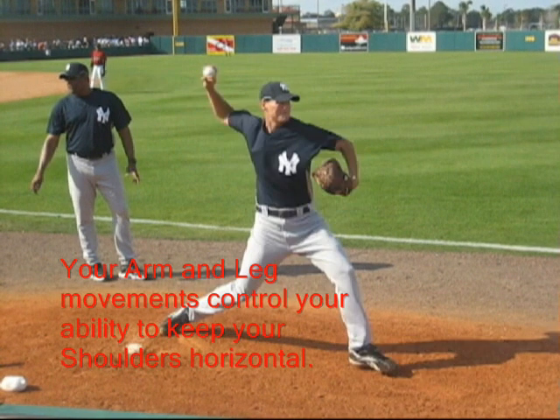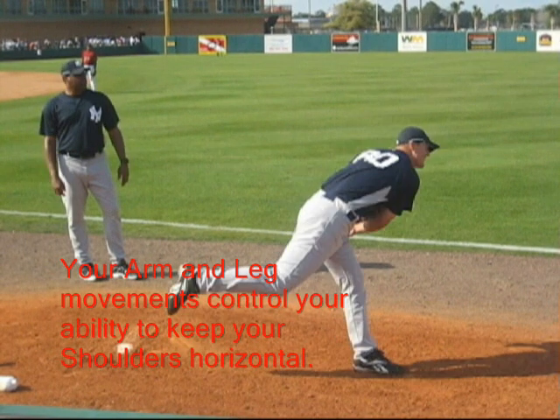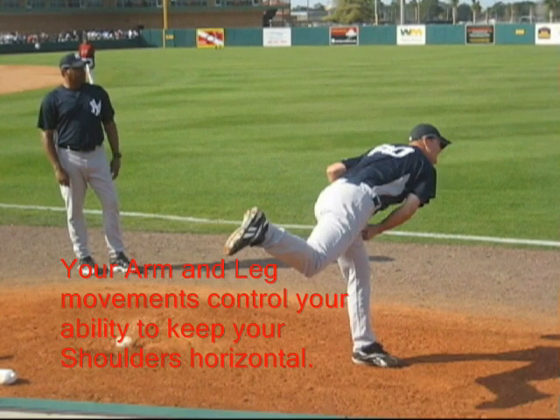To improve your location, contact someone like Professional Pitching Solutions to find out how to move your arms and legs to keep your shoulders horizontal.